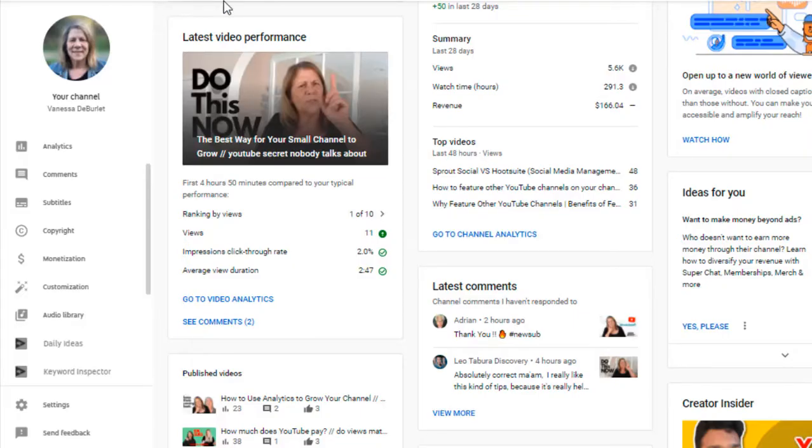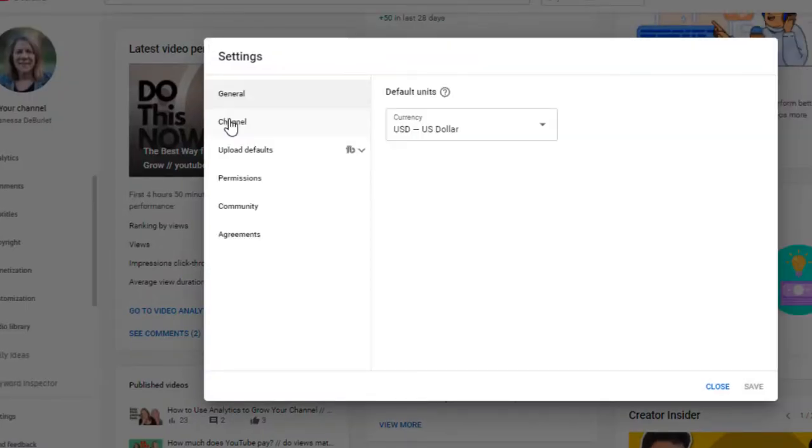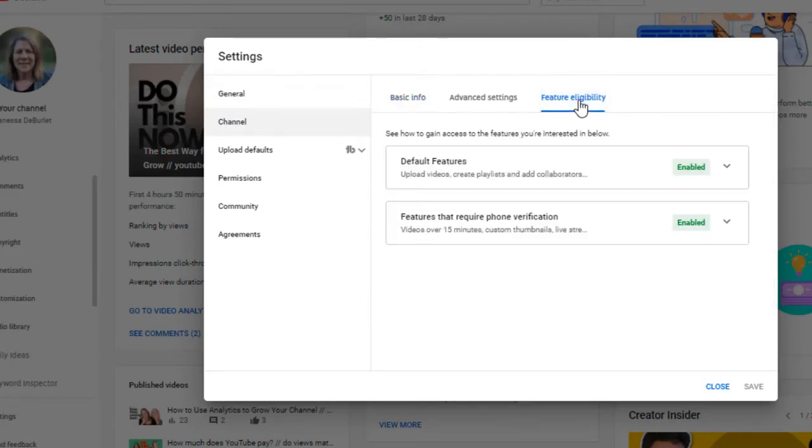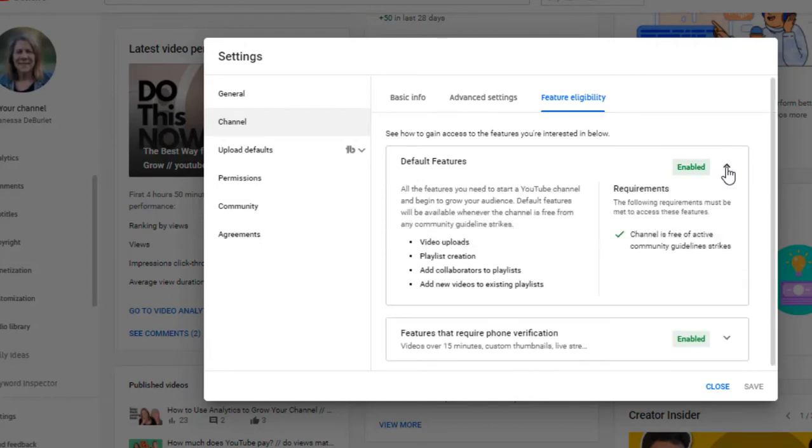Let's figure out exactly what features you get when you do this. Go into your channel and go down on the left-hand side to Settings. When you get into Settings, click Channel, and look for Feature Eligibility — that's what we want. My channel is already verified and enabled, but these are the default features: video uploads, playlist creation, adding collaborators to your playlist, adding new videos to existing playlists, and the channel being free of active community guideline strikes.